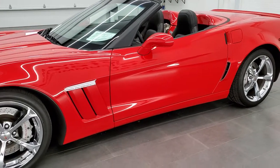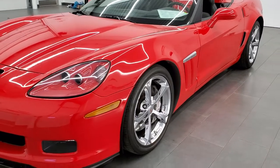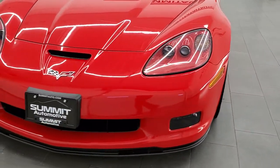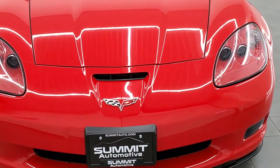This car has been fully safetied and inspected by our service shop, has a fresh oil and filter change. All the fluids have been checked and topped off and this car is 100% ready to go.